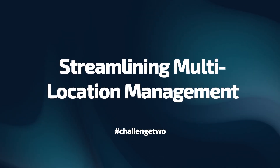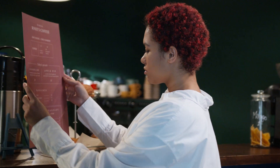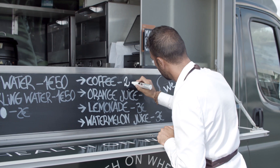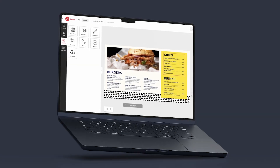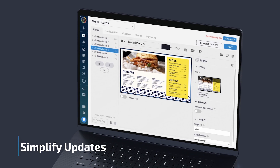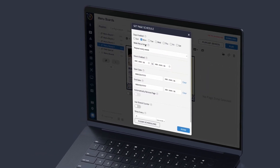Moving on to the next challenge: managing menus across multiple locations can be overwhelming. Consistency in menu items and pricing is crucial. The game changer? A centralized cloud system that simplifies updates across all locations, ensuring accuracy and reducing manual effort.